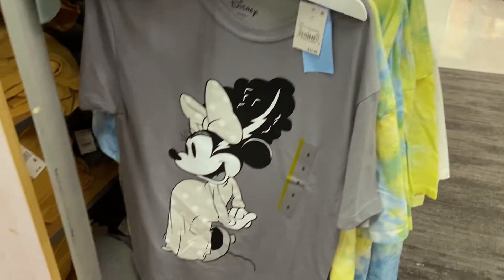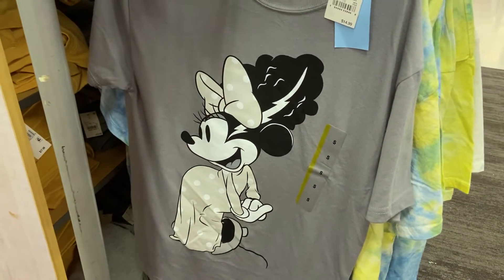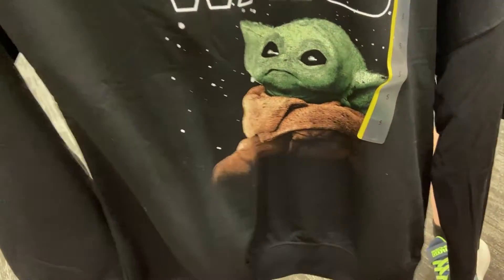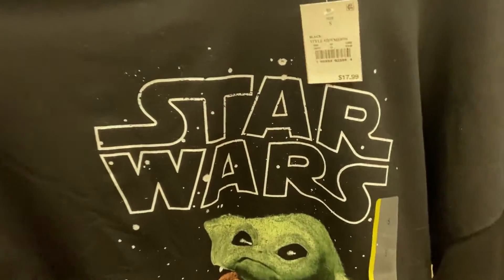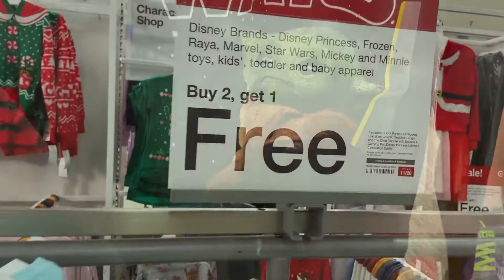And then down below, we also have a little bit of Halloween leftovers as Minnie Mouse is the Bride of Frankenstein. And then we also have some Baby Yoda — Grogu the Child — Star Wars shirts. However you want to call them, let me know in the comments. What is his actual name? I want to know in my unofficial poll — what do you call that little dude?